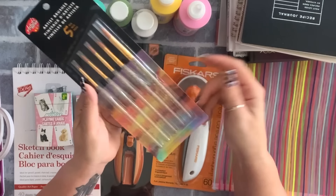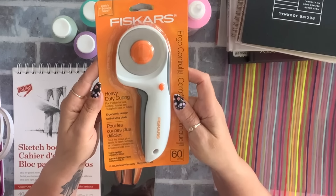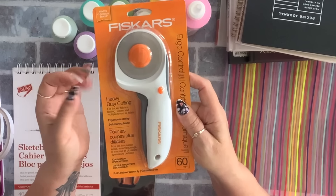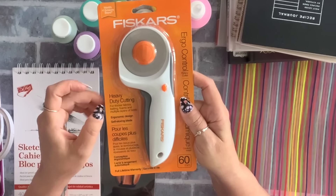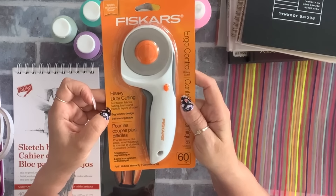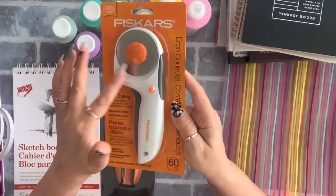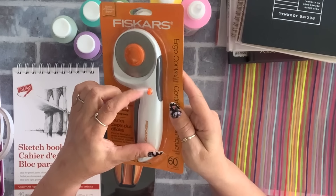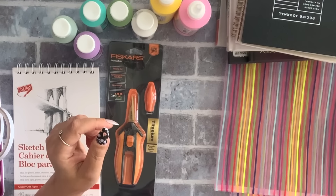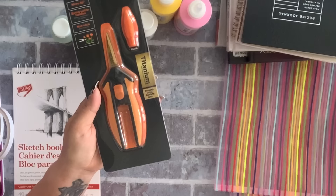For dollar 25 — yeah, I grabbed them. I also found this Fiskars heavy-duty cutting tool — it's like a rotary cutter but it says it can handle thicker fabrics. This was five dollars and I love anything Fiskars. It comes with a lock, so I grabbed it.